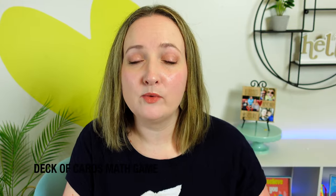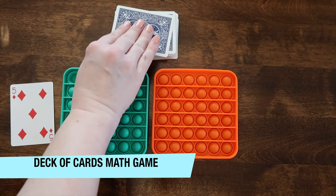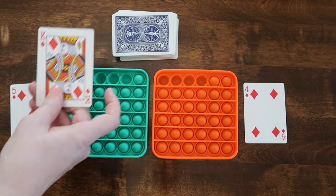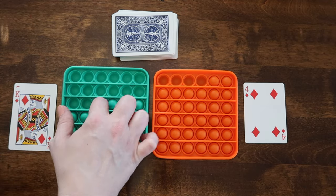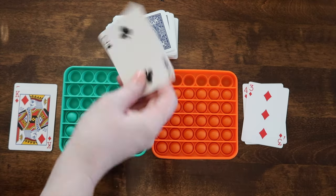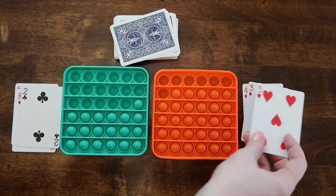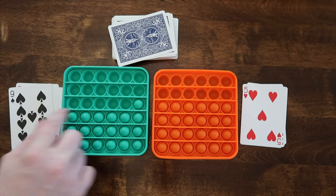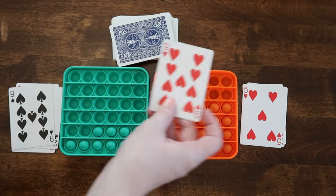This next game can be played with Uno cards or a pack of playing cards like you see here. I gave face cards a value of 10 and aces a value of 11. Flip over a playing card and pop the number of bubbles shown. First to pop all bubbles on their board wins. If playing with Uno cards, skip the wild cards; a draw two or draw four gives extra turns, and a skip card skips a player's turn.